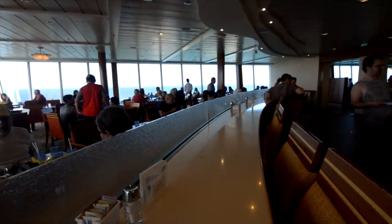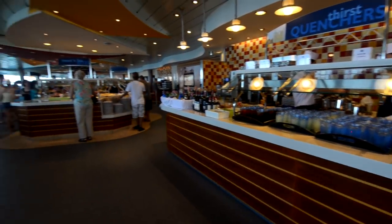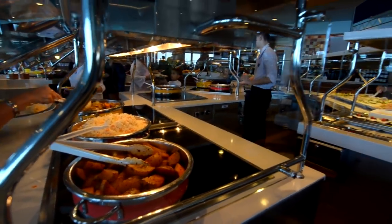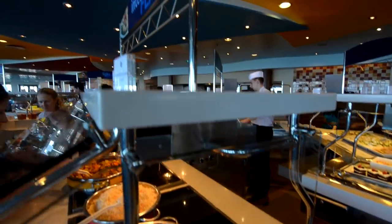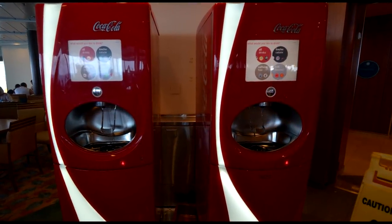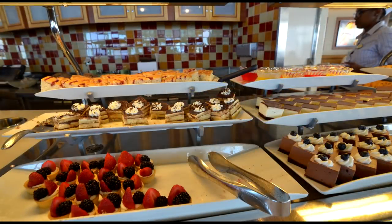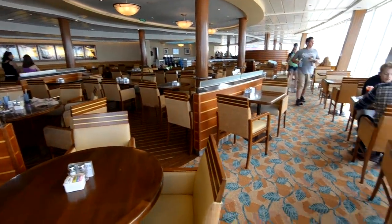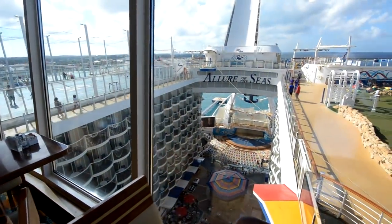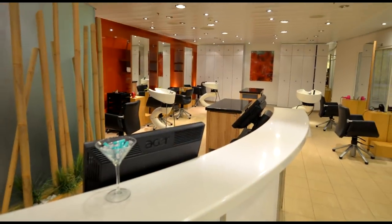We'll check out the Windjammer Marketplace — this is the buffet. For a ship this big, with potentially up to 6,500 guests — usually about 5,500 — I thought it'd be very crowded. But they did a good job spreading out different food options throughout the ship, so it really wasn't that bad. There are two more of those Coke machines, some dessert options, and in the very back of Windjammer you get a great view of the boardwalk and Aqua Theater, as well as the golf course and other parts of the ship.